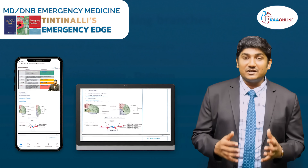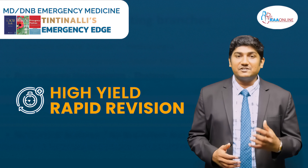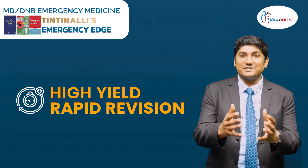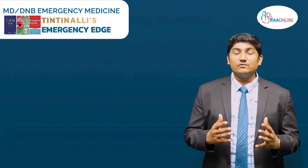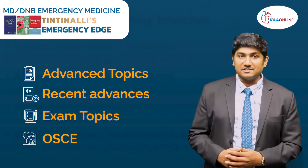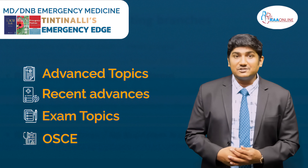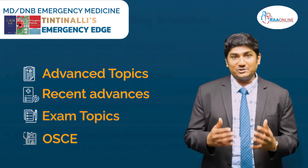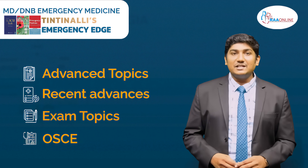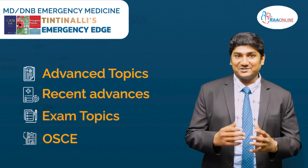To help you in your last-minute revision, we have come up with a high-yielding rapid revision program where the topics are consolidated and presented for your last-minute revision. Future topics in the RAW Online emergency medicine package will cover more gray areas and recent advances so that you don't miss out any marks in your exam. Specific talks on OSCE sessions will help you identify the clues given in the question and help you make the proper right diagnosis.